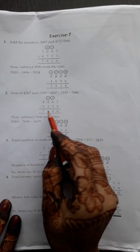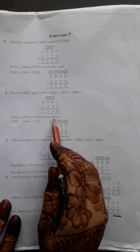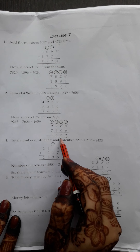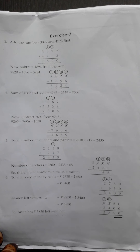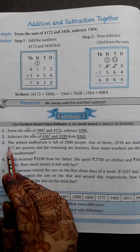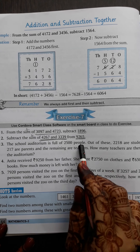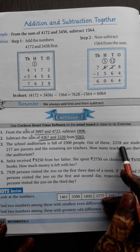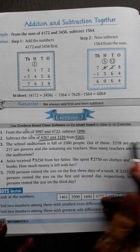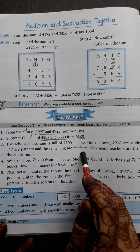Question number 2. Subtract the sum of 4267 and 3339 from 9265. Now what do you have to do? Sum means plus — you have to add both numbers. And the answer to both, we will subtract from 9265.